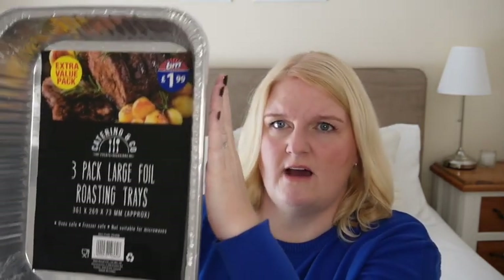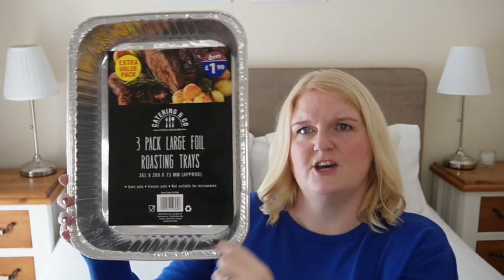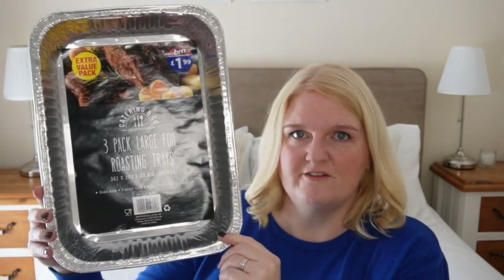Next up, I picked up some disposable roasting tins — a set of three for £1.99. They are 361 by 269 by 73 millimetres, but they're quite a good size and I think they'll fit our turkey crown quite nicely. We only ever get a turkey crown, and we've got the extra two pans for roasties and things like that.